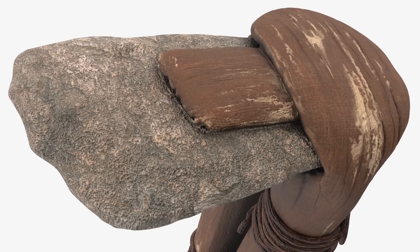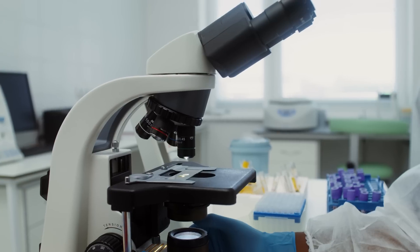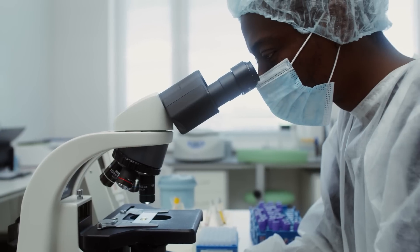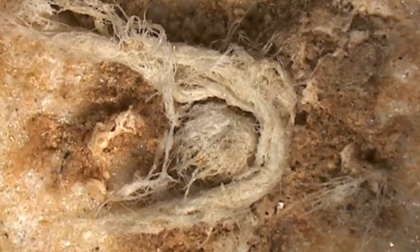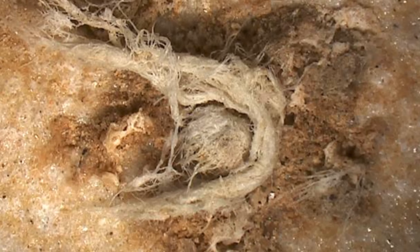Hafting is the process of attaching a tool to a handle or strap, like a stone arrowhead or axe head. Previous analysis of impact fractures on artefacts from the site suggest the use of hafting and provide support for this possibility. If it was deposited before the flake, it could represent a number of different items, but still illustrates the use of fibre technology at the site.